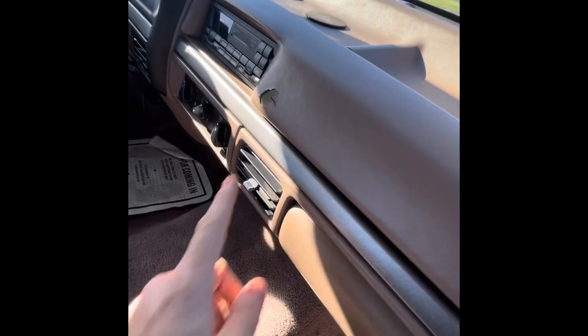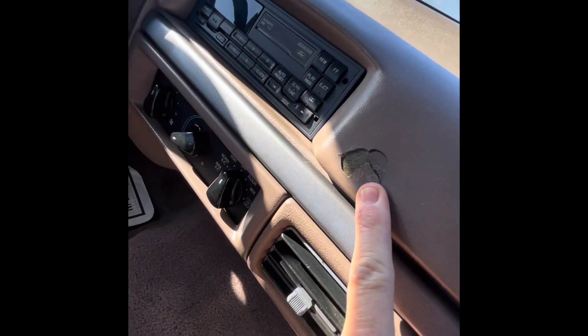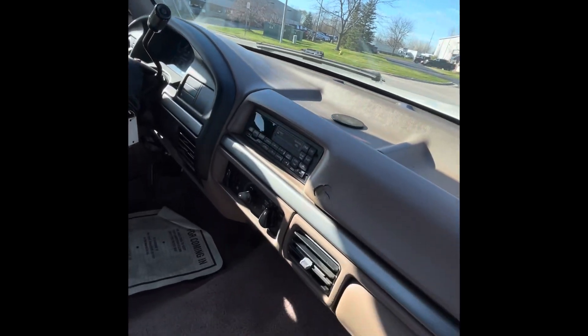The only real things I noticed: you do have this spot on the dash here, and there's a stone chip in the windshield.